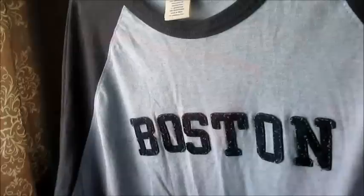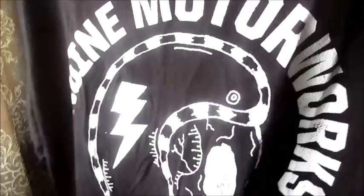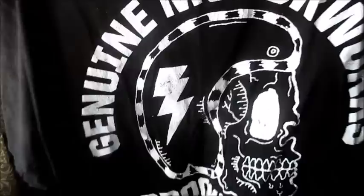This is an Old Navy long sleeve with Boston on the front — just a very basic long sleeve shirt. This is a genuine Motor Works t-shirt, a Brooklyn, New York t-shirt. My son picked this up when he went to New York on a trip, and he likes the shirt but it no longer fits him, so we're going to donate that. And this is another t-shirt he picked up in New York — it's a Zoo York t-shirt, and he no longer wants this one. This last t-shirt is elite camo, and he decided he no longer wants to keep it, so this one will be donated too.